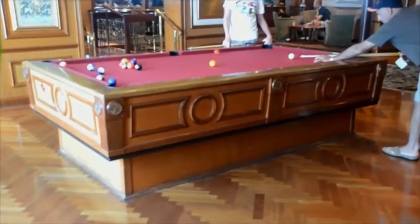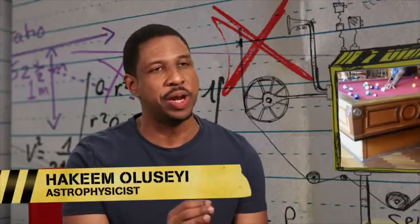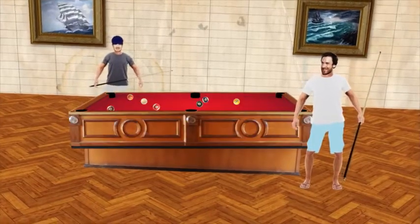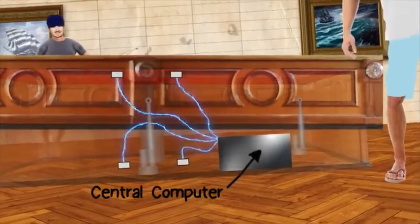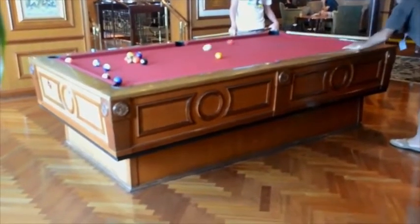So how is this pool table counteracting the motion of the ocean? To sense the motions of the ship, the pool table is dotted with little devices called accelerometers. These accelerometers are able to measure the magnitude and directions of the motion and send that information to a central computer, which executes the motions to keep the table leveled.